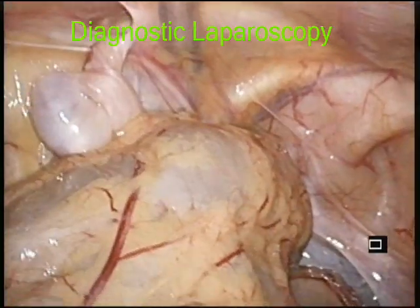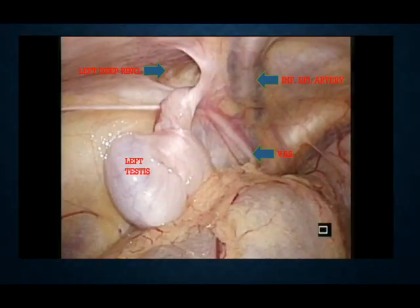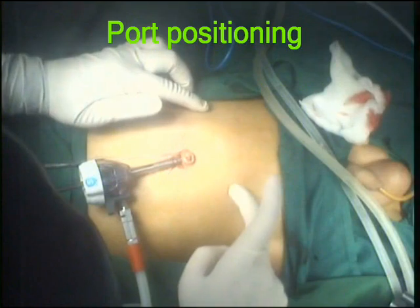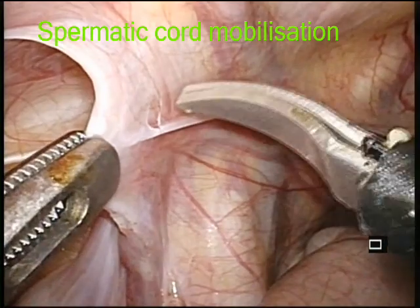A 10 mm camera port was made through the umbilicus. Diagnostic laparoscopy revealed the left testis just inside the left deep ring. 5 mm and 10 mm working ports were made triangulating with the camera port.